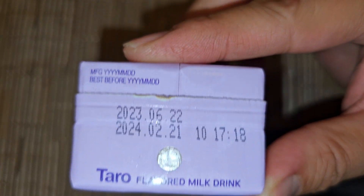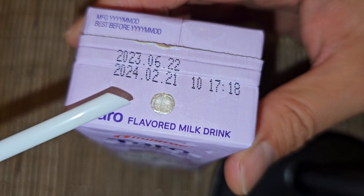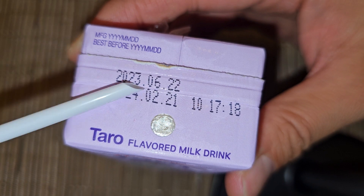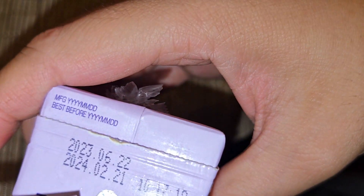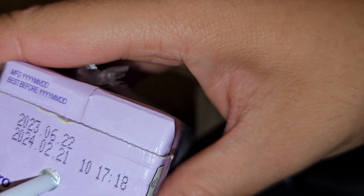Anyway, here it is. There's the expiration date, which is, I believe, February 21st, 2024, and it was produced on June 22nd, 2023. Here we go — taro flavored milk. I'm going to shake it up, although it doesn't seem to really shake around much. There's no air in there. I'm going to poke the hole in there, and let's give it a taste.